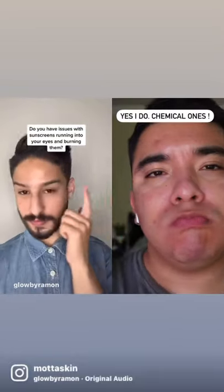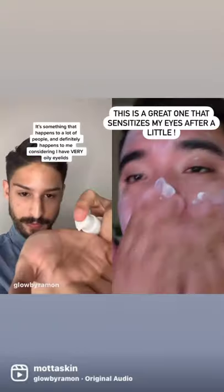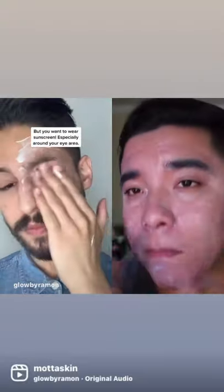Do you have issues with sunscreens running into your eyes and burning them? This video is for you. It's something that happens to a lot of people, and it definitely happens to me, considering I have very oily eyelids, but you want to wear sunscreen especially around your eye area.